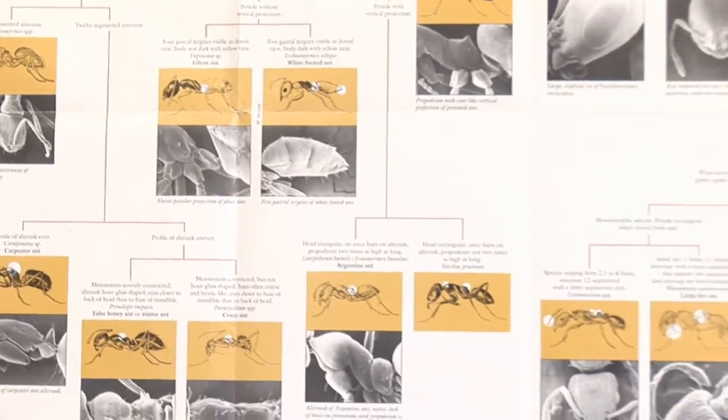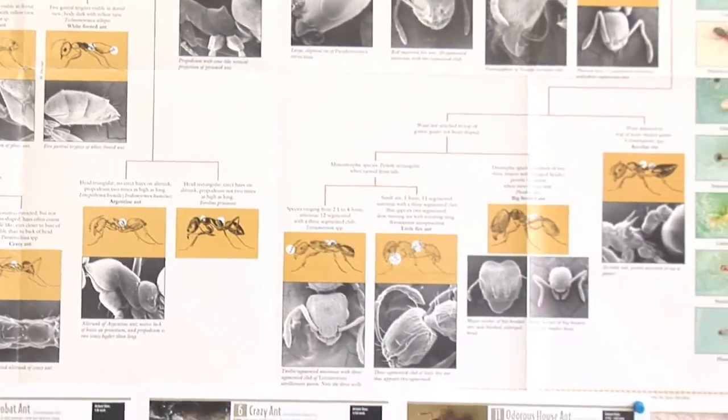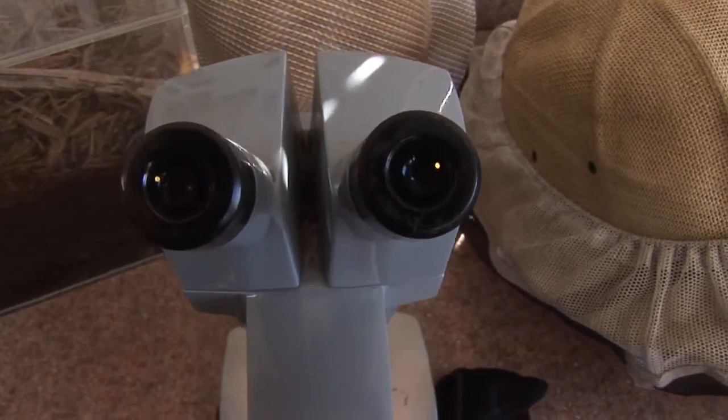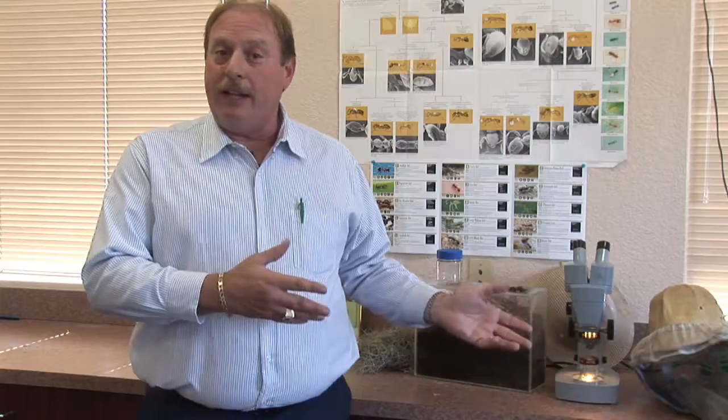The first thing we really need to do is identify what type of ant you have. That's why we use the microscope. Microscopes are very handy in identifying what type of ant you have because they can tell us if it's a carbohydrate feeding ant or if it's a protein feeding ant.